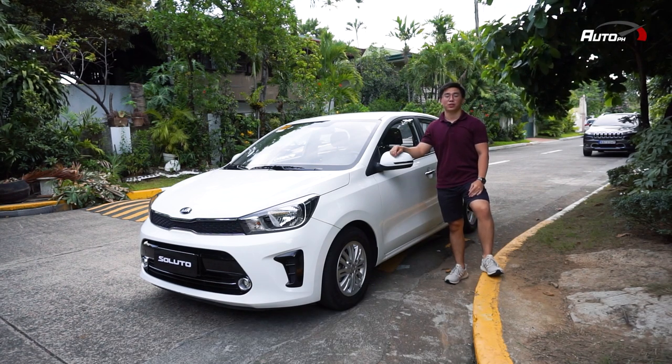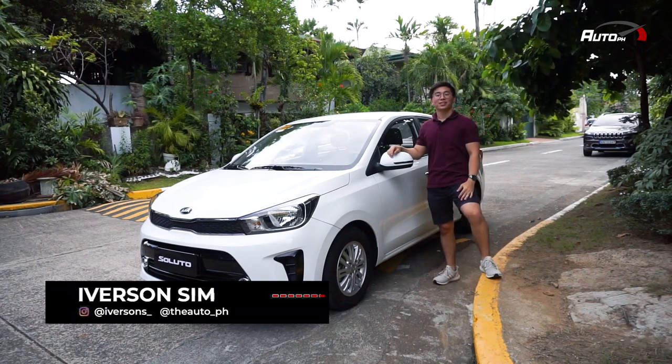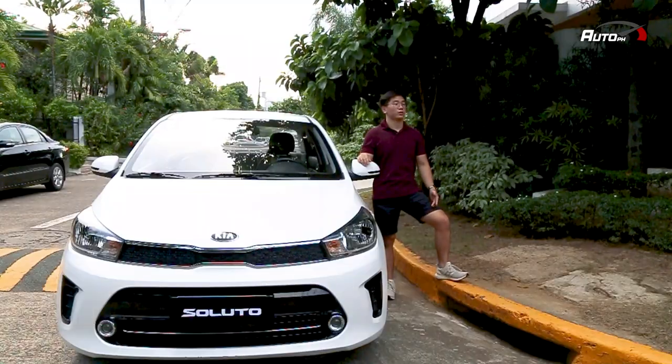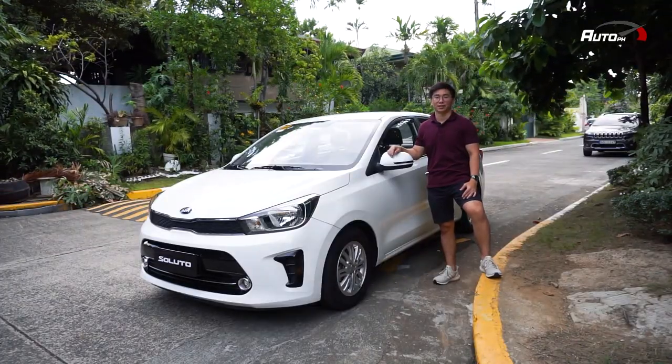It's another beautiful day and we're here to check out the Kia Soluto in its top-spec EX variant. We've seen a lot of this in the past and it was given to us for a week, so we'll check out what its true performance is.